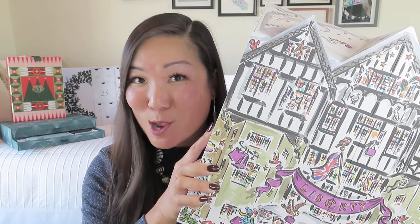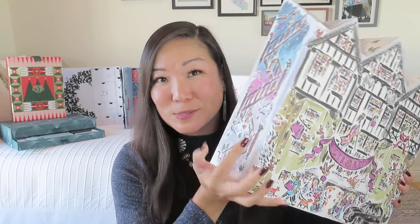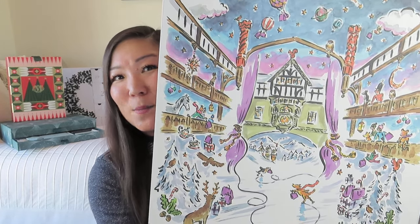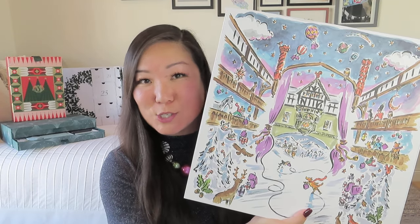We are opening up day 15, and it is one of the ones that has really stood out for me and for a lot of you according to the comments. It is, of course, the Liberty London advent calendar, which is very heavy, very big, but so detailed with the artwork. I think it is beautiful.